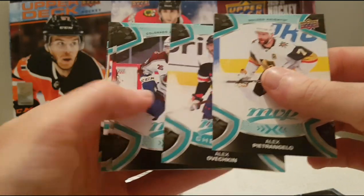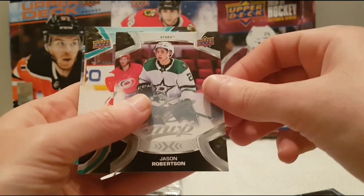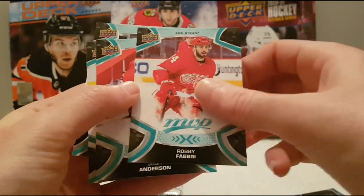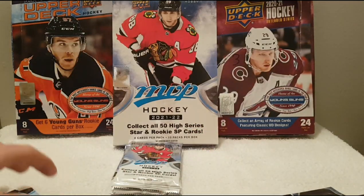Alex Pietrangelo, checklist of Alexander Ovechkin. We have Nazem Kadri, Jason Robertson — silver script, that's what they call it. Ravi Vanek, Josh Anderson, Sean Monahan, and Patrice Bergeron.